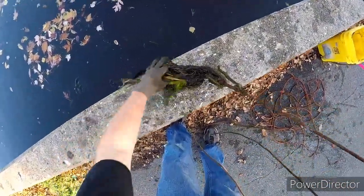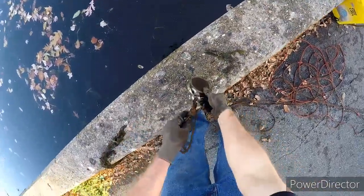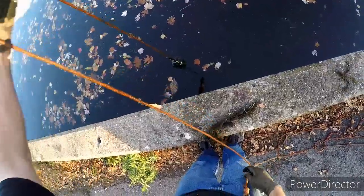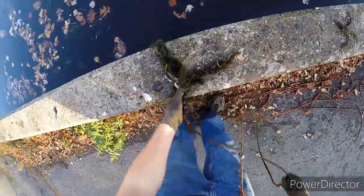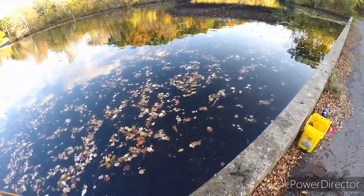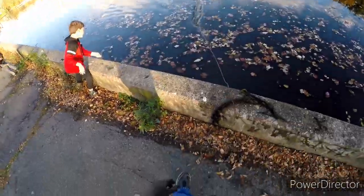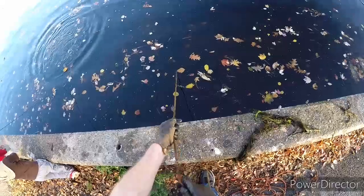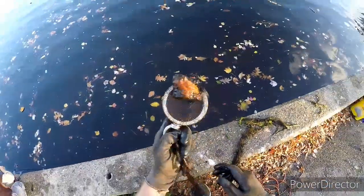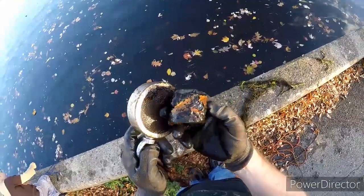Look at all this stuff. Am I just going to be catching seaweed today? Looks like this water is pretty clean. Might be moving up to that bridge soon, but the bridge is very metal and the traffic is kind of busy, so I don't know. We'll see. It's like some pipe fitting — got some threads on there. That's pretty cool.